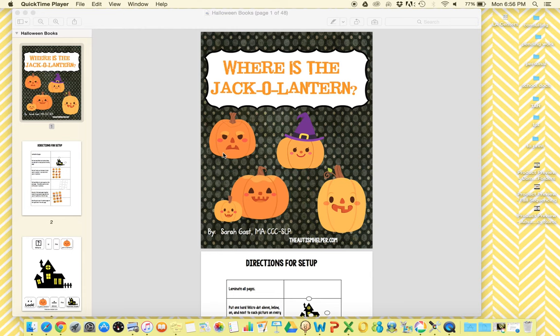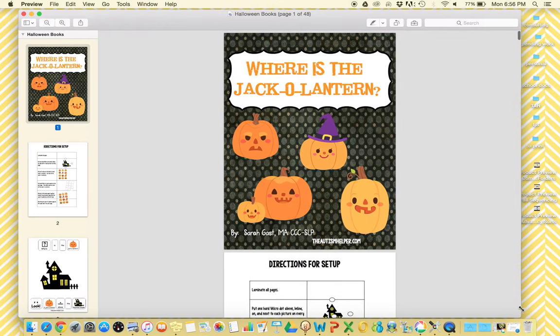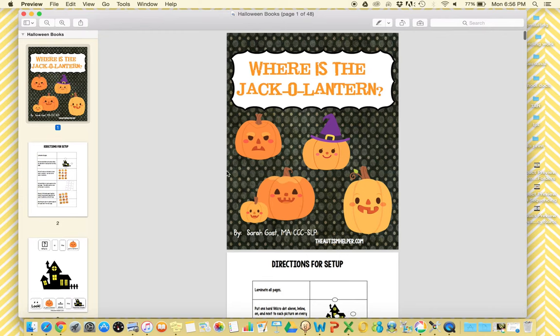Hi, this is Sasha from TheAutismHelper.com, and this is a product preview of our Halloween adapted books. There are three different adapted books included in this series that all target different basic skills. They turned out so cute, and I just love Halloween, so I know your kids will really love these because all kids love Halloween.